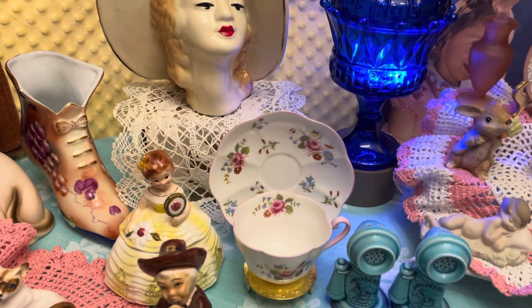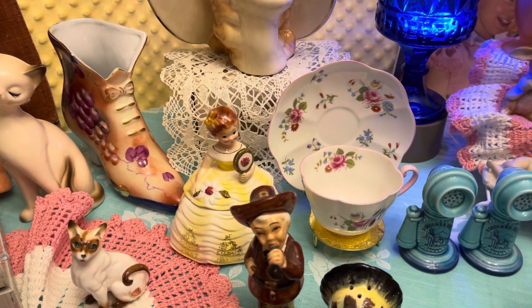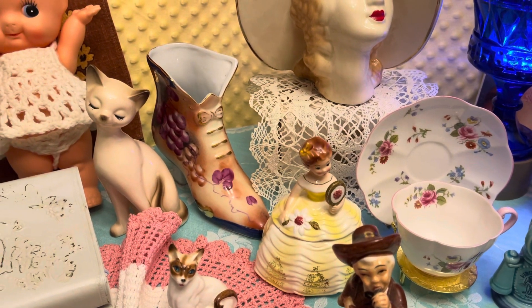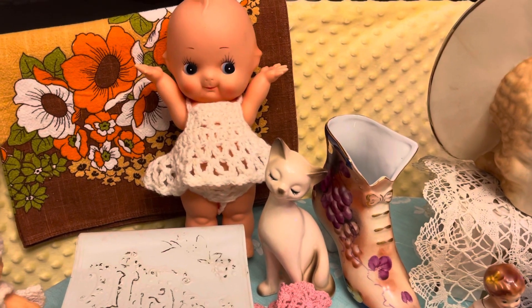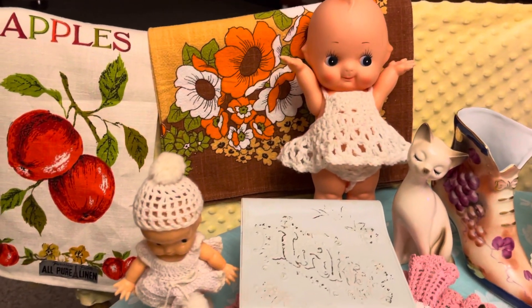Really pretty Shelley cup and saucer. The little yellow girl is a little trinket box. Really pretty — I believe it's Lefton boot. Got a Siamese cat. Really cute little doll there. Got a couple of linens there in the back.